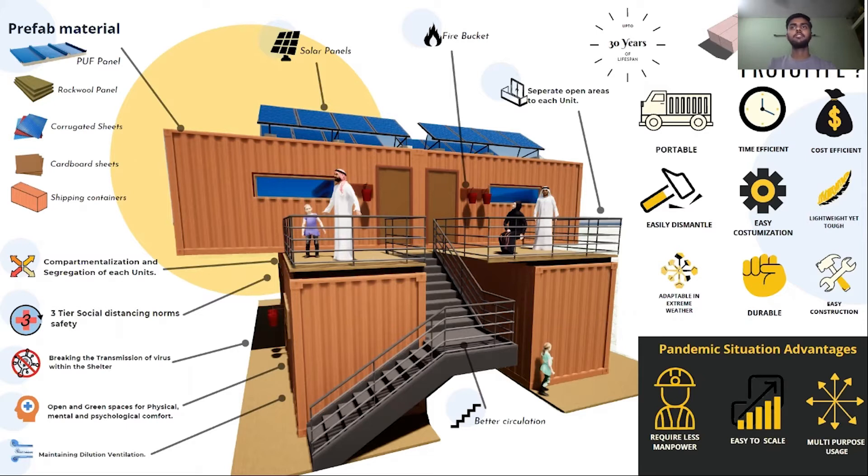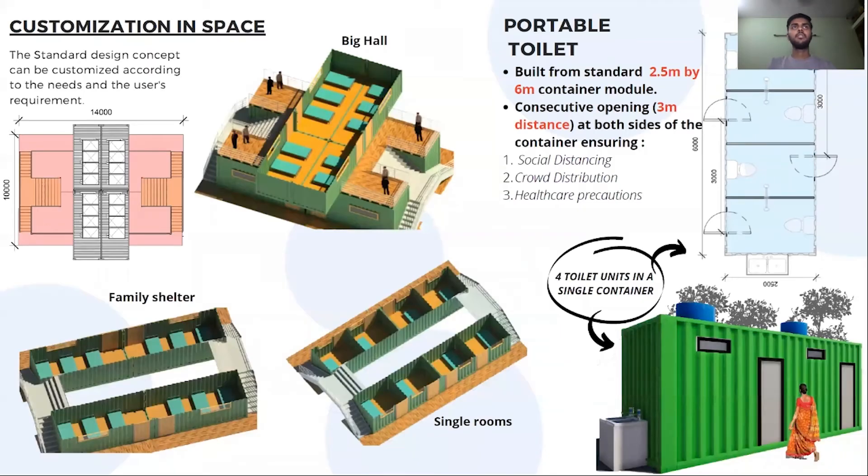The design is cost-efficient and has pandemic situation advantages — it requires less manpower and is easy to scale. We can do lots of customization within the same unit: we can create one big hall, separate family shelters, or separate rooms.